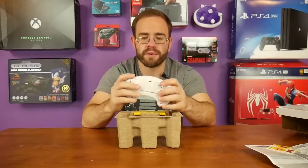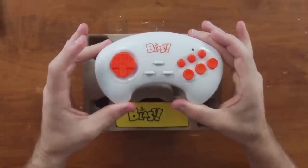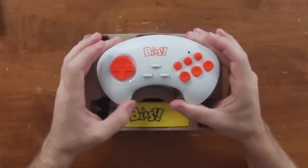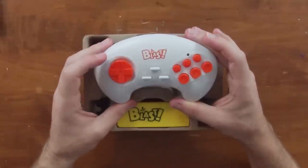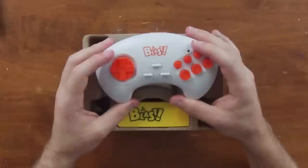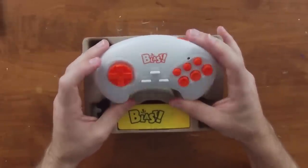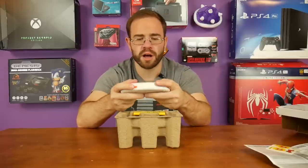AAA batteries go in the back, and there's an on/off switch at the top that just turns the controller on and off — it has no effect on the stick itself; you have to unplug that when you're done. If you have it plugged into the USB port on your TV, it'll turn off and on with your TV automatically, so keep that in mind.